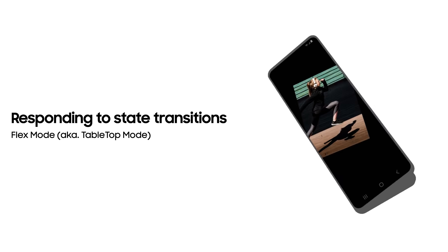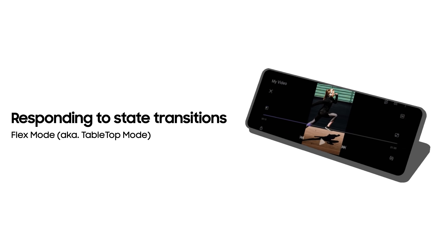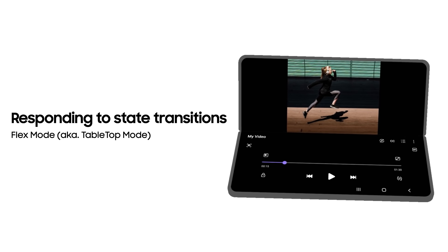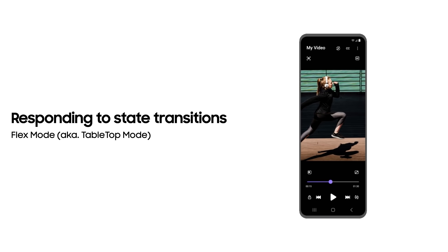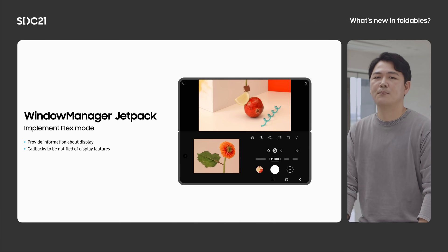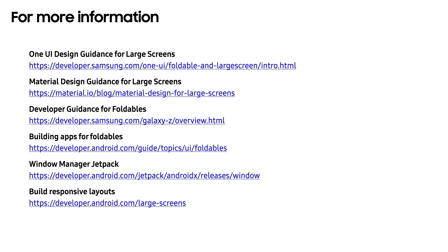Galaxy foldable devices provide several state transitions such as flex mode, also known as tabletop mode. If you make your app respond to these state transitions, it will help build a more optimized and differentiated experience on foldable devices. To implement flex mode, you have to use the WindowManager Jetpack library. It provides a common API surface to support different and new device types such as foldable devices, provides information about display features, and callbacks to be notified when your app is impacted by a state transition. For more information and examples plus useful development links, check out the URL on the screen.